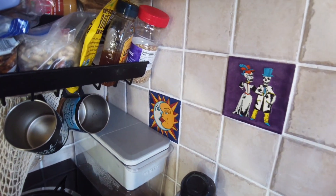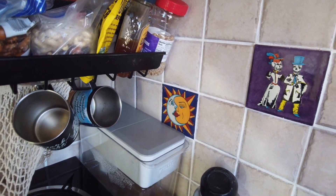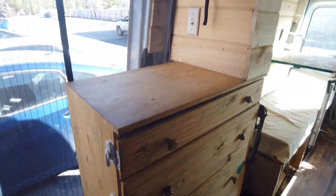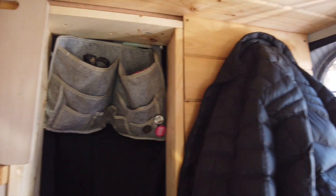Zach did this awesome tile with tiles we got in New Mexico. The floor is finally done and nice. We have all our clothes in here, stuff hanging, hooks everywhere, and blackout curtains.